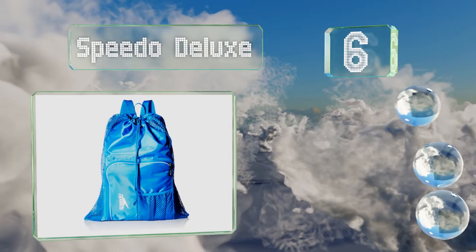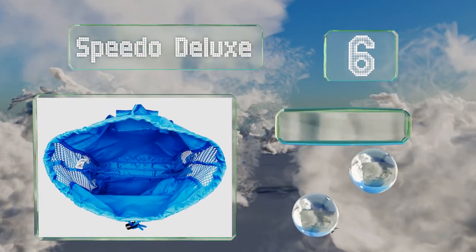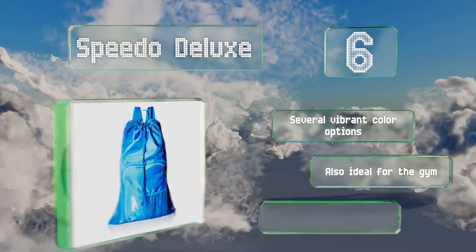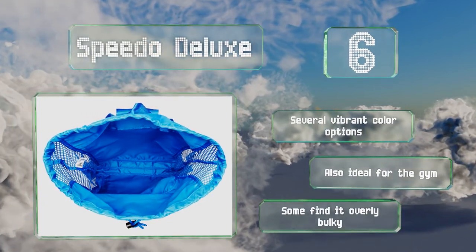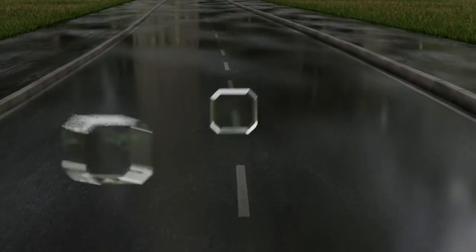Moving up our list at number six, why not turn to the company that knows a thing or two about being comfortable in and out of the water? The Speedo Deluxe lets you lug all your essentials on your back, leaving your hands free to grab a frozen drink or a frisbee. There are several vibrant color options and it's also ideal for the gym. However, some find it overly bulky.